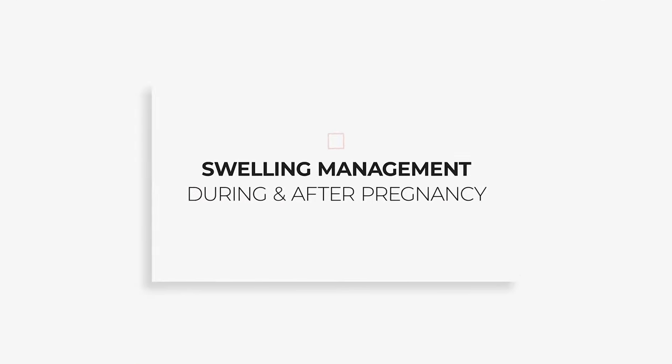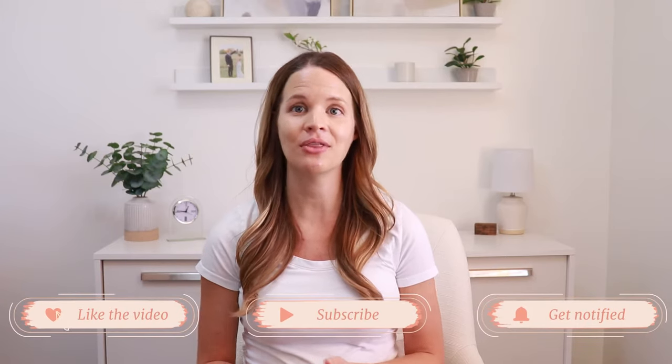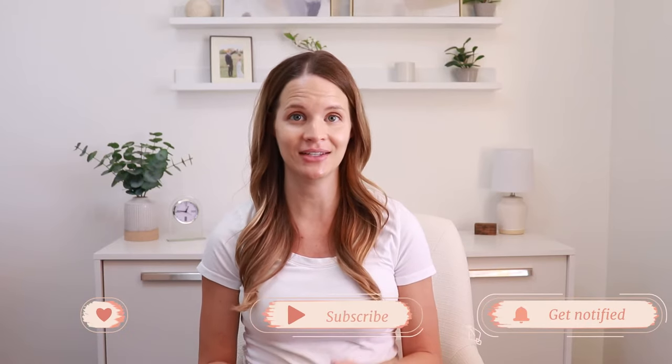My name is Kelly. I'm a physical therapist and a certified lymphedema therapist that specializes in lymphatic drainage. I also happen to currently be about seven months pregnant at the time of recording this video. I'm putting together a series of videos about swelling management during and after pregnancy that will be in a playlist on my channel, so be sure to subscribe and follow along.